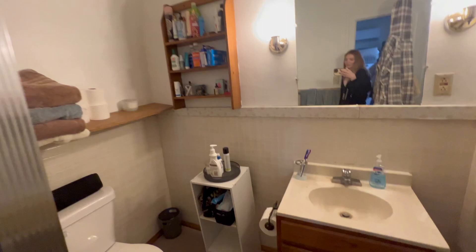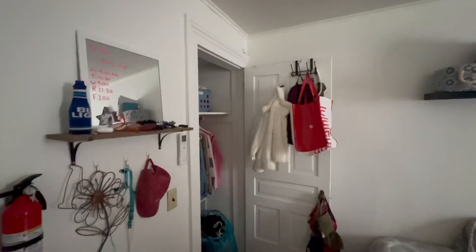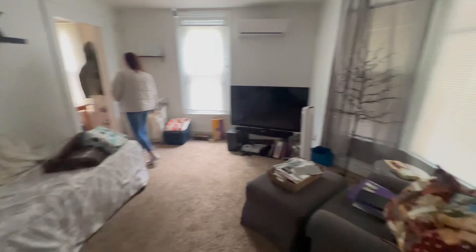Moving on to number two — way too small. The bathroom was a little funny looking, and it was super, super boxy. Apartment two was only about $600 a month, but it was smaller than my current square footage. There was no room for a couch or a chair — I would have had to set it up like they showed in the video, and I just didn't like that. The kitchen was a bit bigger, but I didn't like the brown cabinets. Yes, it's a rental space, but I still have to like it.